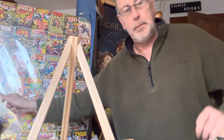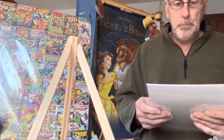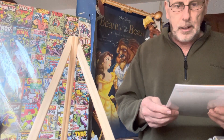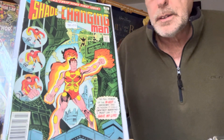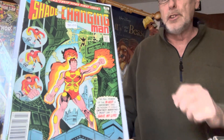Next one is Shade the Changing Man — electrifying first issue, number one. It came out as a 35-cent book, now it's a $50 book. Shade the Changing Man number one — I've had these books for years.